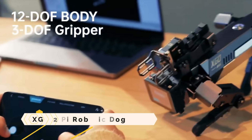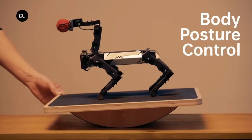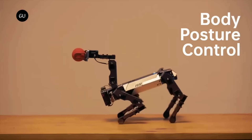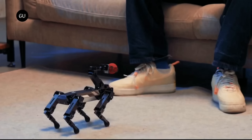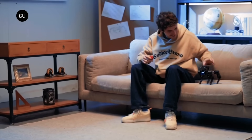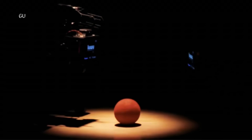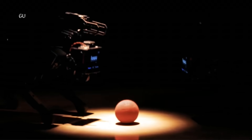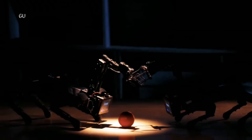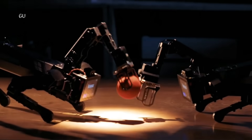The X-Go 2 Pi Robotic Dog is an artificial intelligence quadrupedal robot that uses the Raspberry Pi Compute Module 4 for AI edge computing applications. It has 12 degrees of freedom and a gripper. It is capable of walking in any direction, controlling its posture in six dimensions, maintaining that position, and walking with different gaits.